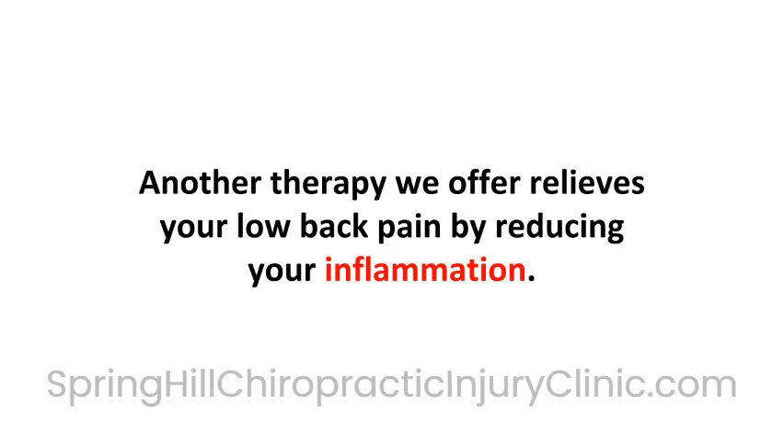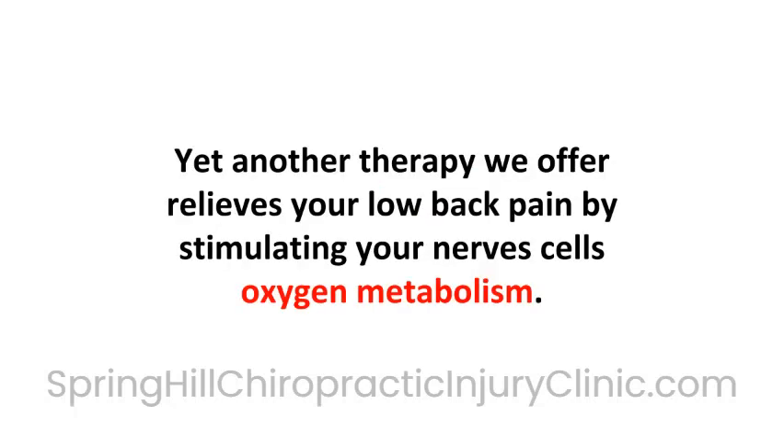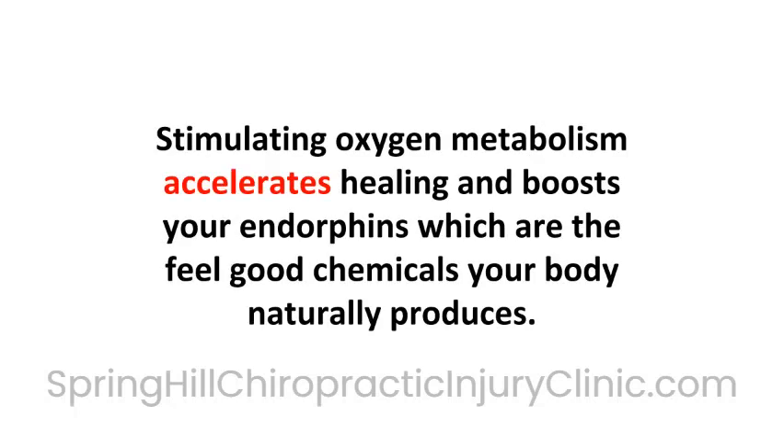Another therapy we offer relieves your low back pain by reducing your inflammation. By reducing your inflammation, we can reduce the inflammatory proteins called cytokines, which cause pain. Yet another therapy relieves your low back pain by stimulating your nerve cells' oxygen metabolism. Stimulated oxygen metabolism accelerates healing and boosts your endorphins, which are the feel-good chemicals your body naturally produces.